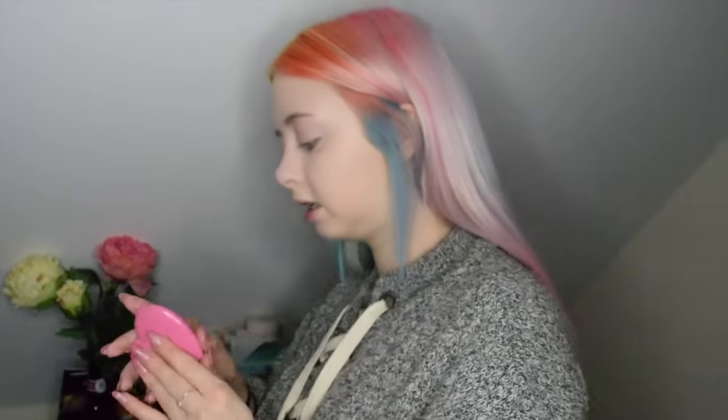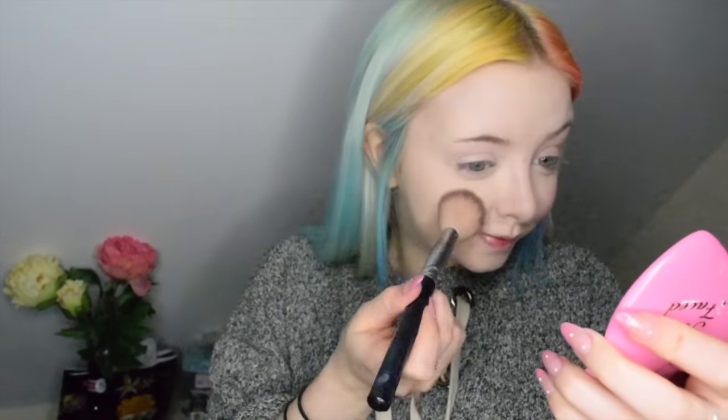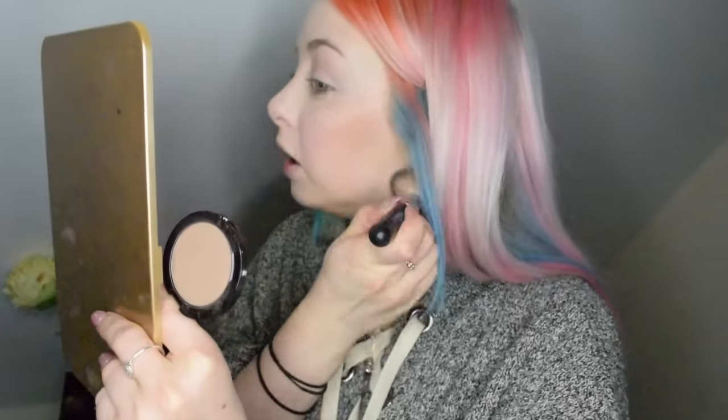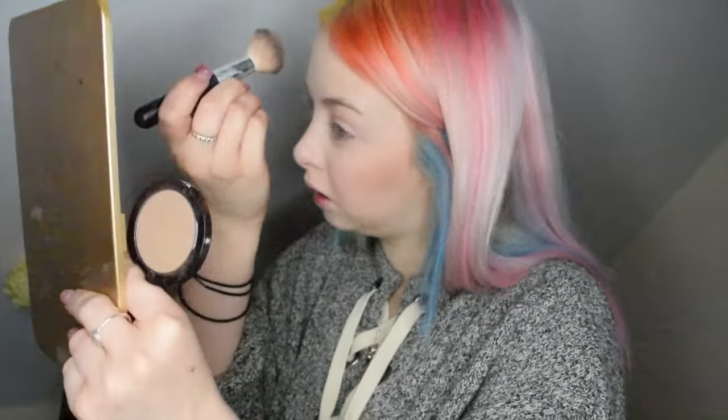I'm going to take some of my Too Faced Love Flush blush — this can come out super crazy but I'm kind of okay with that. I want very pink cheeks for this. Now I'm going to use my Makeup Geek contour powder in the colour Breakup, which is for porcelain skin — so it's cool toned, though it's still pretty warm to me. It might look crazy at first but I'm really going to blend it in. I'm going to put some up here too.